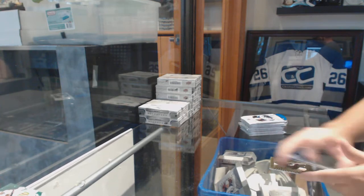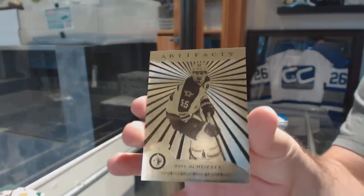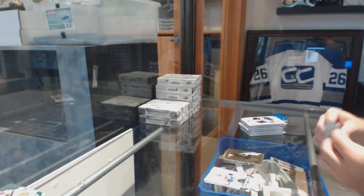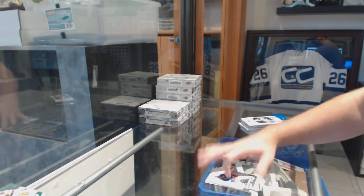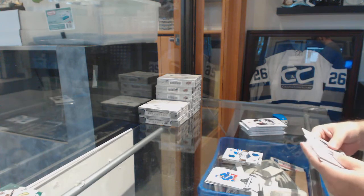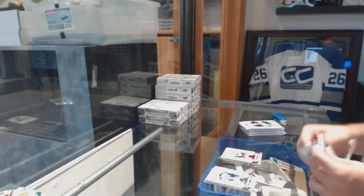We have an Oram for the Winnipeg Jets, Marc Scheifele. Tundra Teammates of the Tampa Bay Lightning — Kucherov and Hedman — $21.99. For the Flyers, red base, numbered out of 299, Brayden Schenn.